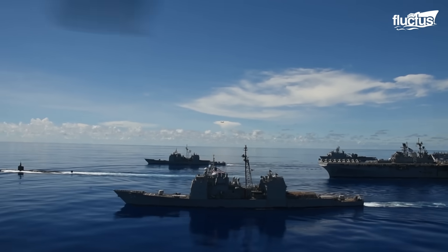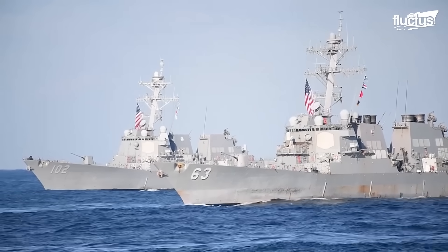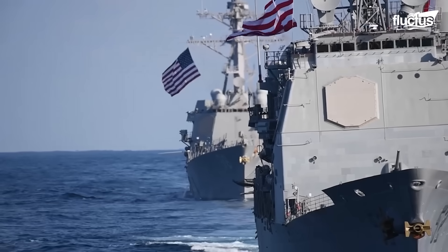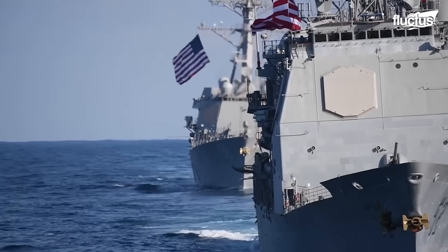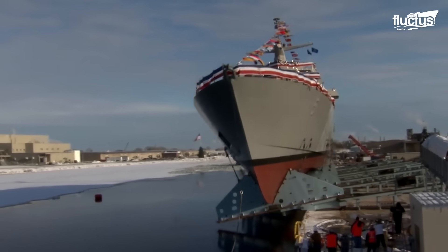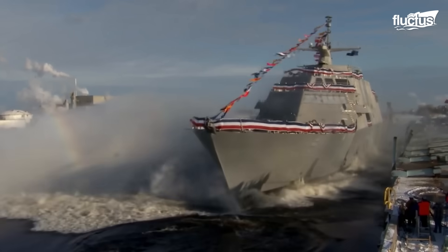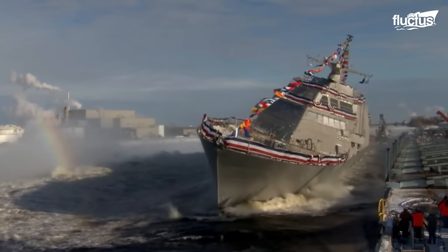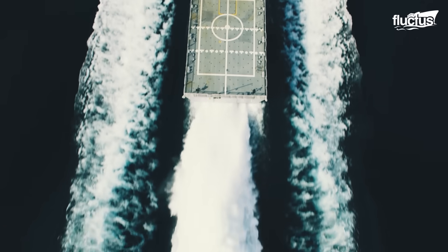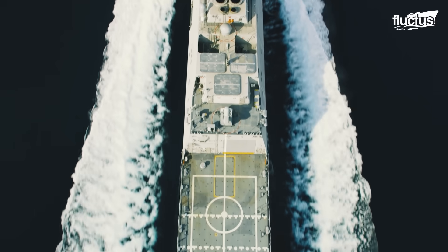Traditional warships were too large, deep-drafted, and expensive to risk in these environments, especially in contested zones near coastlines. To address this, the Navy launched the Littoral Combat Ship, LCS, aiming to build a fast, agile, and modular vessel capable of operating in waters where destroyers and cruisers couldn't safely maneuver.